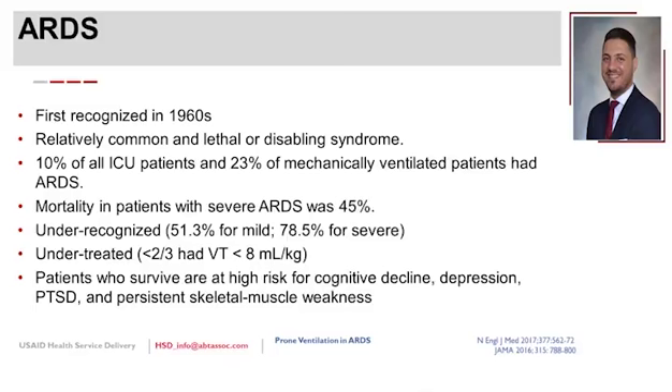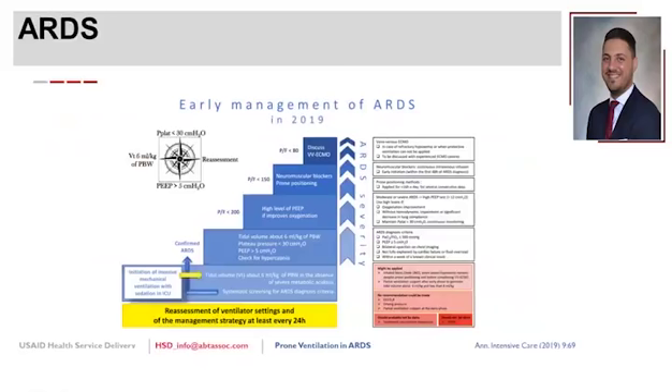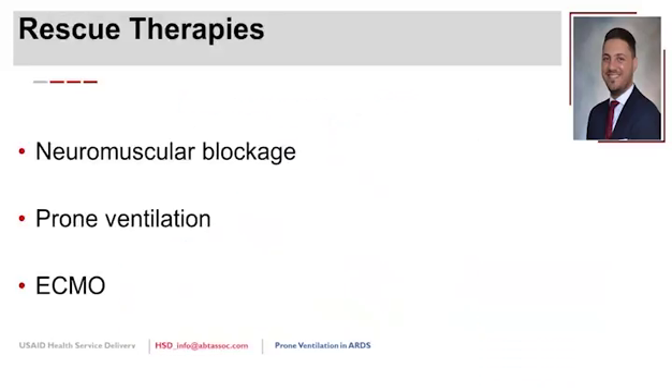ARDS is very common, under-recognized, and under-treated in the ICU. This is the Berlin definition, which has already been covered. There's a nice summary of ARDS management published just before the pandemic, discussing a stepwise approach. Today's topic is prone ventilation, one of the rescue therapies used for patients failing lung protective ventilation, alongside paralytics and ECMO.